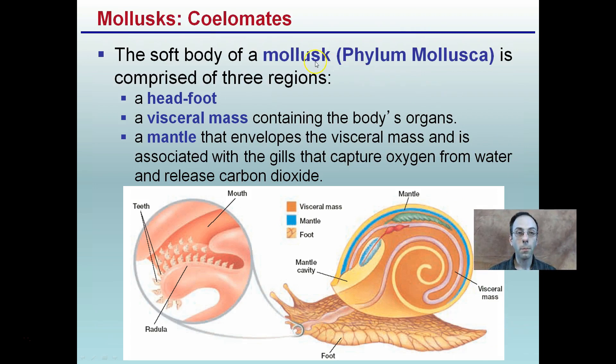To start off with, these mollusks are acoelomates and they have a soft body comprised of three regions. We have a head-foot region, a visceral mass containing the body's organs, and then a mantle which envelops the visceral mass and is associated with gills that capture oxygen from water and release carbon dioxide.